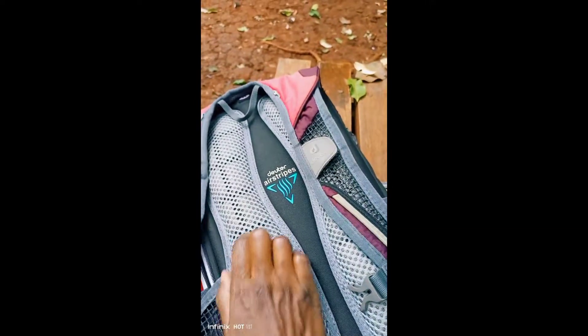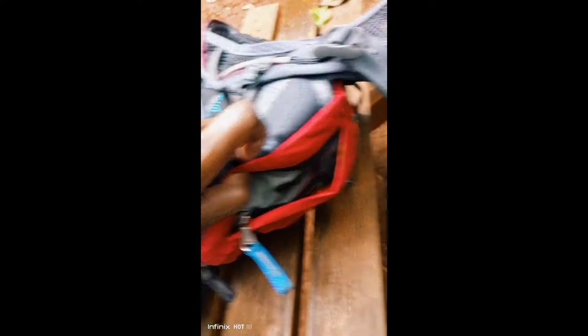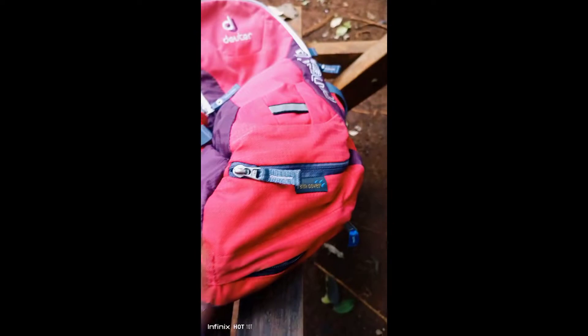Then the back is so comfortable — just look at that. Then underneath here there is a compartment with two zippers. Maybe you want to secretly hide your money — you can do that comfortably.